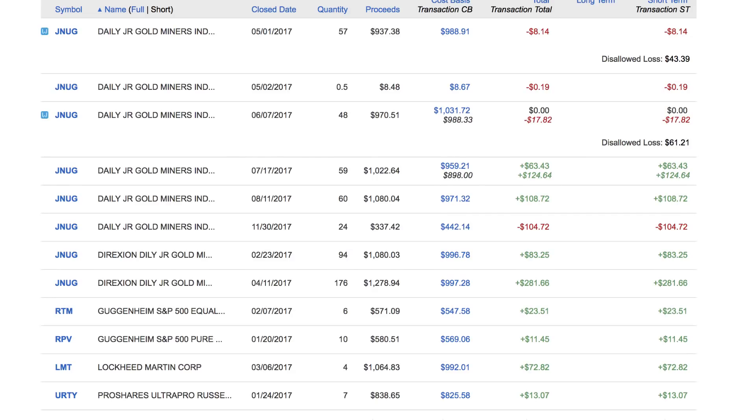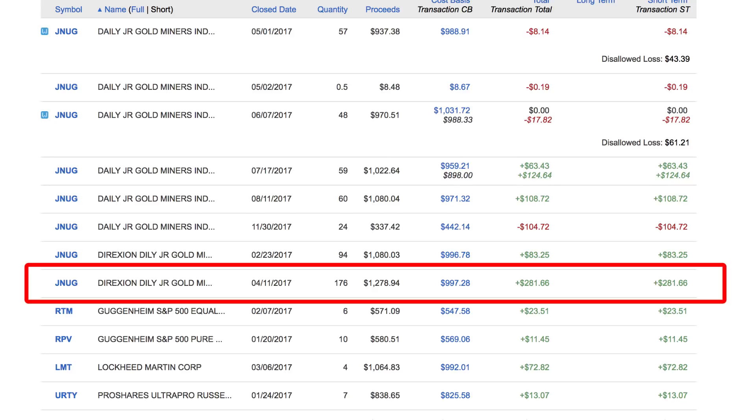Whatever the underlying investments do, however they go up or go down, this is gonna go up three times the amount. So you can see this first purchase, I invested $900 in the fund, and I got a profit of $281, so $997, that's basically a thousand, so $281, that's like 28%.